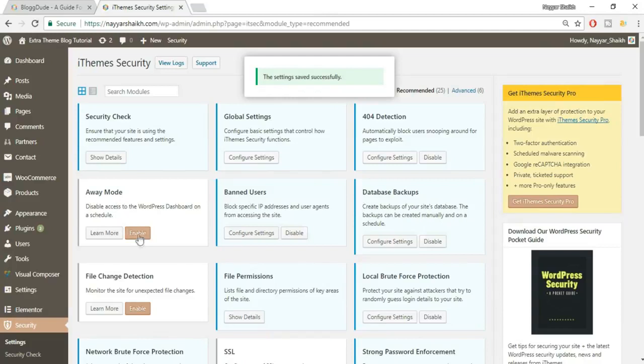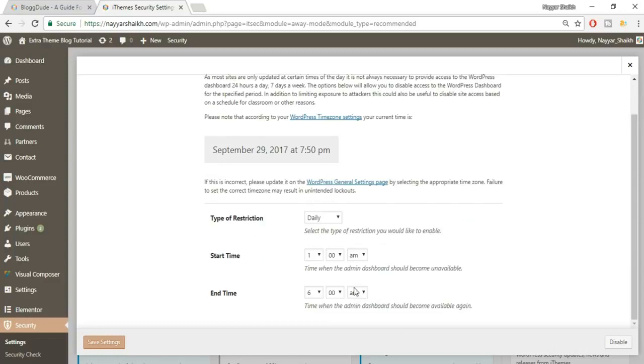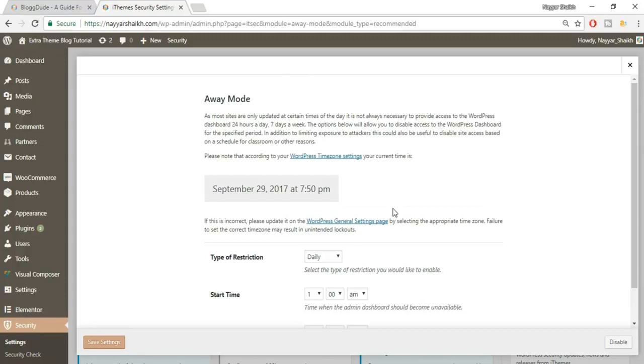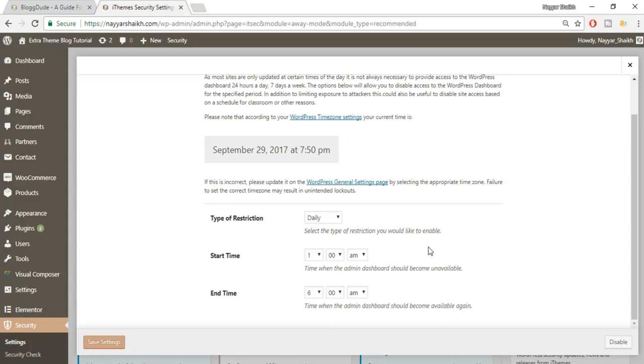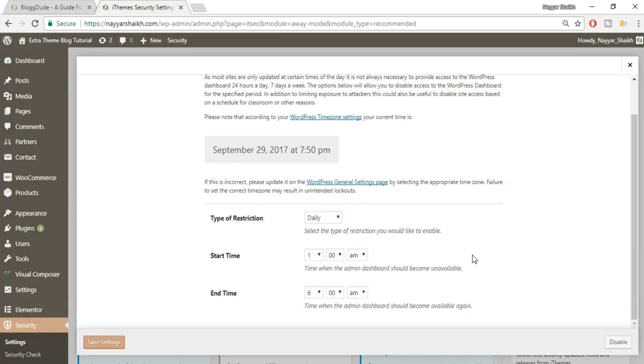Next is Away Mode — let's see what this is. If you know you won't be using your dashboard between, say, 1am and 6am, you can enable this mode, and even you won't be able to log in during those hours. I'll disable it because I'm recording this at 1:30am, but for most of you this is a useful feature. Click Save Settings.